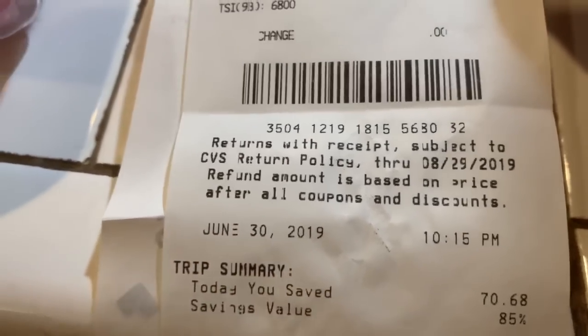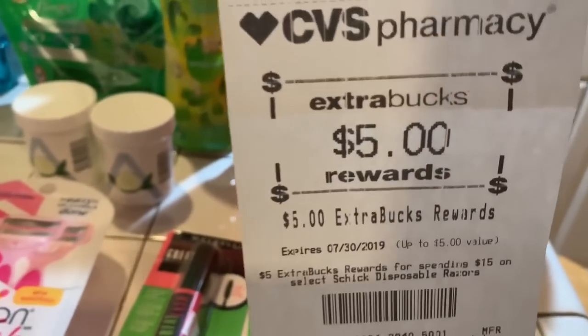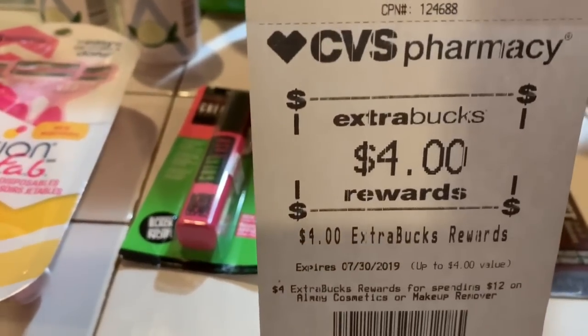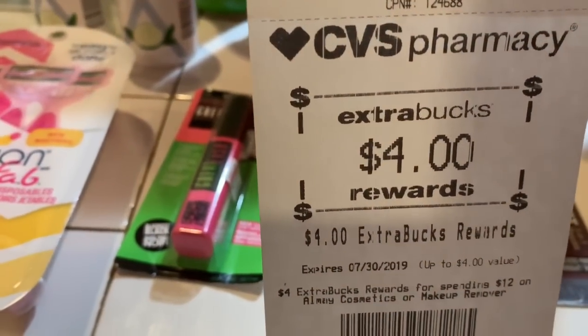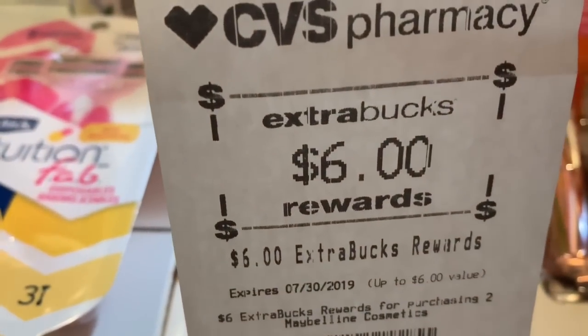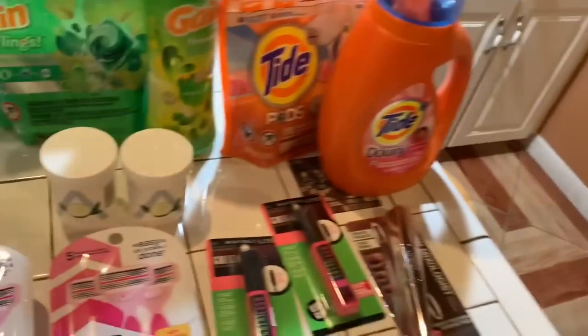I saved $70.68. I got back $5 for the razors, $4 for the Almay, $6 for the Maybelline, and $10 for the Physician's Formula. Then I got back coupons too. So that was a really, really great deal.